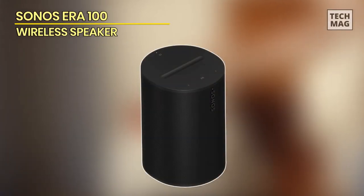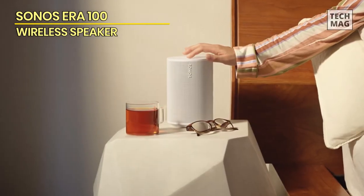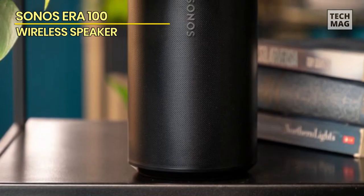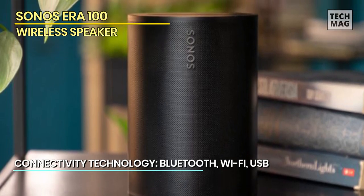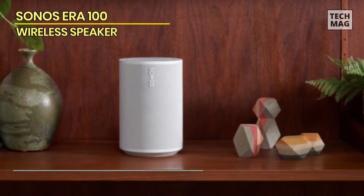Sonos ERA 100. Cheaper than its ERA 300 sibling, the new Sonos ERA 100 replaces the now discontinued Sonos 1. New to its repertoire is Bluetooth support, meaning you are no longer restricted to Wi-Fi streaming services like Spotify. Apple AirPlay 2 is, of course, still present and accounted for.